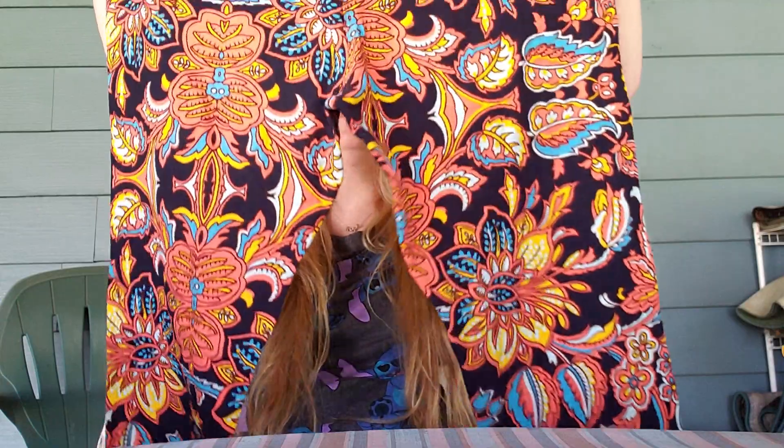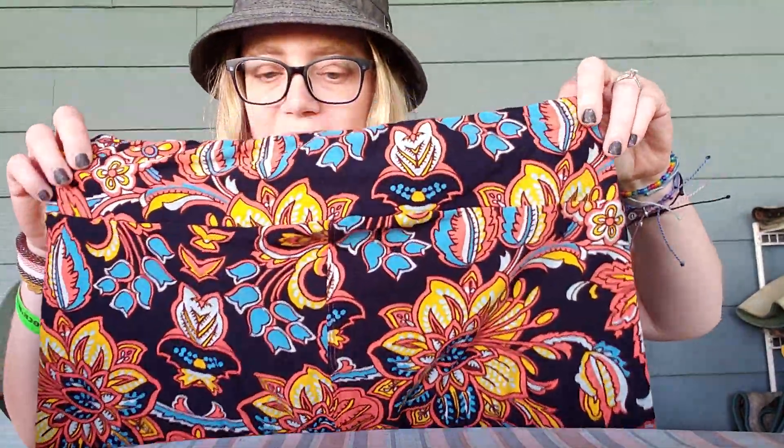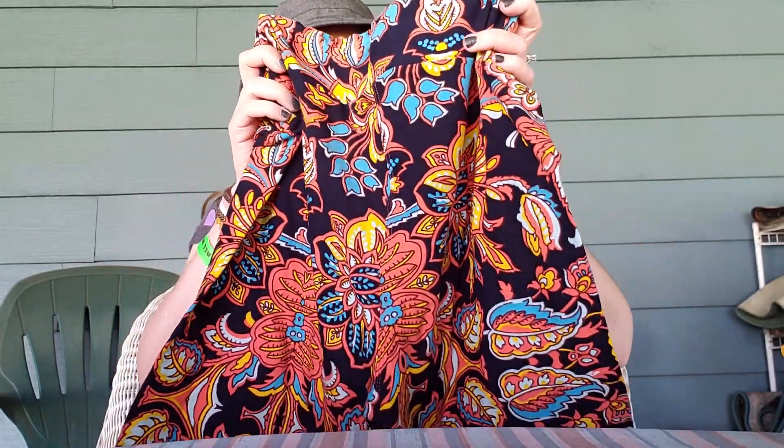OMG, are you freaking kidding me? Look at these freaking leggings — these are gorgeous! Did we discuss you sending me leggings? Because if we did, Blondie totally brain farted on that one. These are gorgeous, I absolutely love this pattern. They are so cute and very different than anything I own.